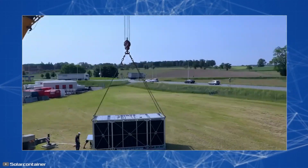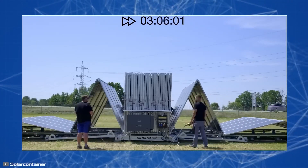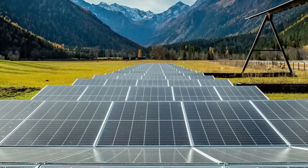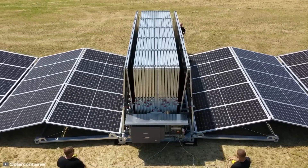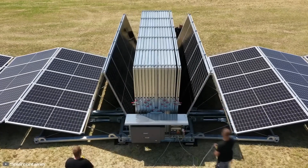Upon arrival at the site, the structure is placed on the ground using a forklift or crane and automatically unfolds like an accordion to its working state. The length of the panels in the unfolded state is 394 feet and the total power is 140 kilowatts — enough to power a small construction site, a private residential home, or an electric vehicle charging station.